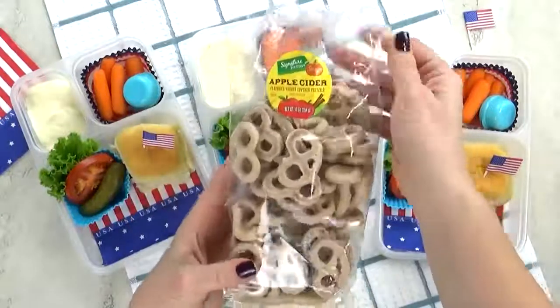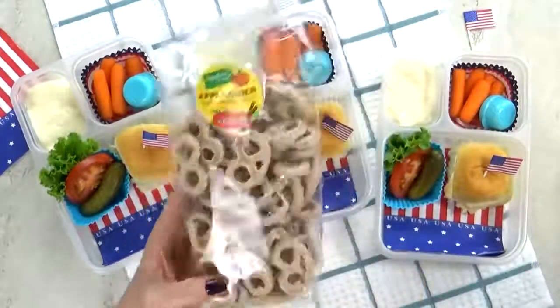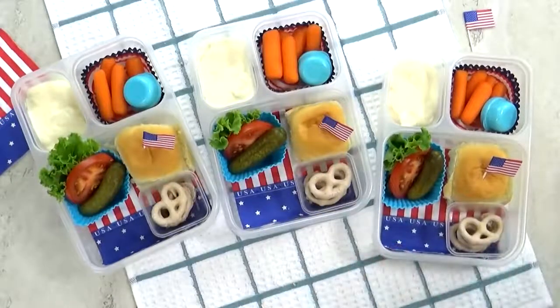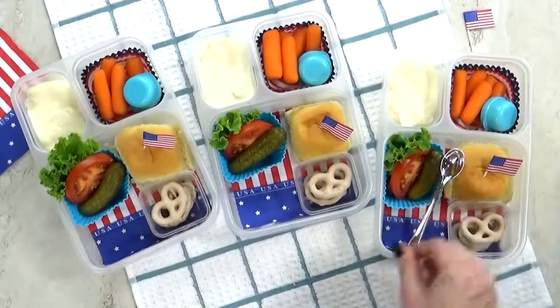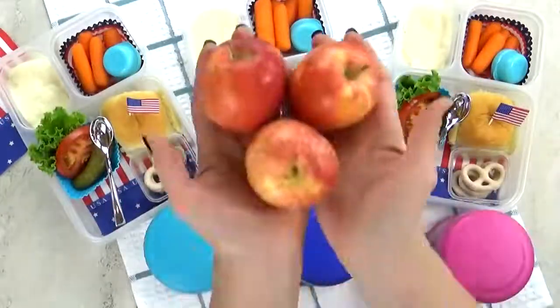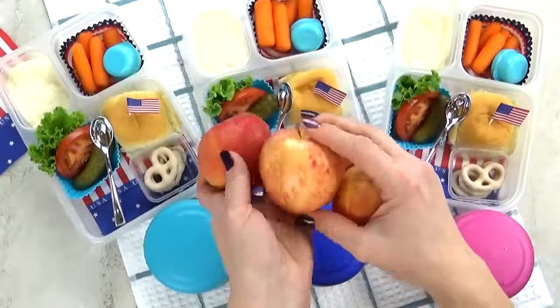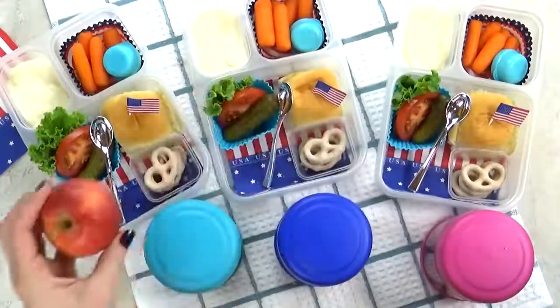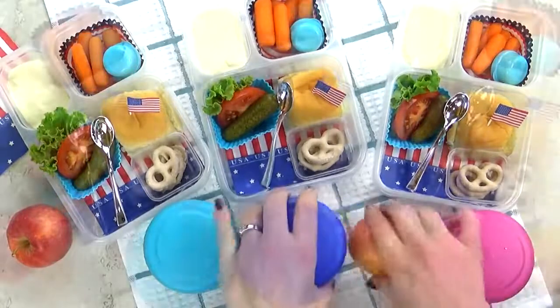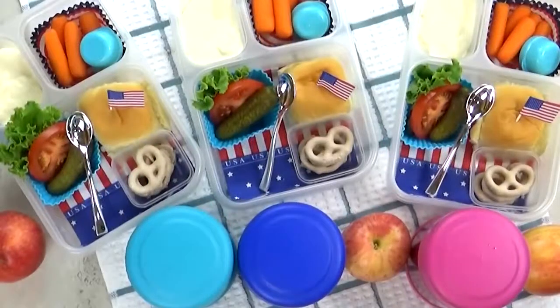For the special treat today, I'm gonna go with just a few of these apple cinnamon yogurt-covered pretzels. Next goes in our spoon. Now that the burgers are fully cooked, I'm gonna add them into my preheated thermos. And last but not least, we have our fruit of the day, which is gonna be one of these mini gala apples. So simple, but so tasty. This is definitely a lunch that kids, teens, and adults would enjoy.